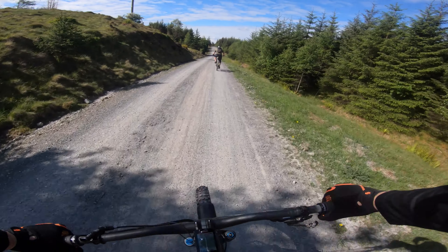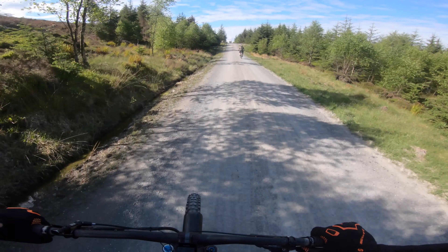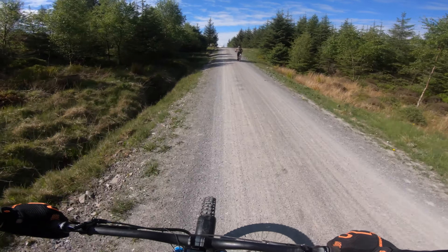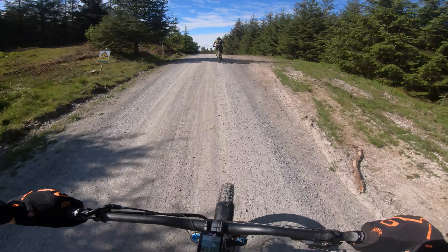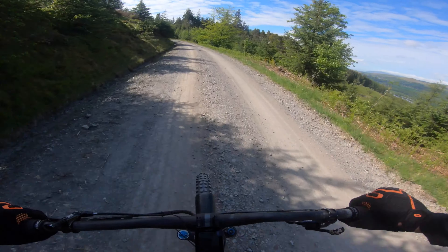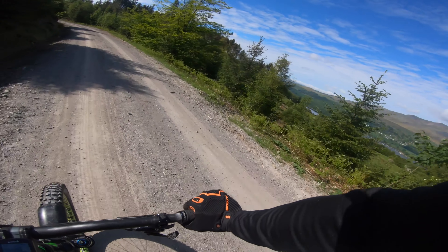Alright everyone, we're doing a ride around Coniston Water today and it's a perfect day for it. Hope you enjoy it. We're just in Grizedale Forest at the moment and then when we come out of the forest we just skirt right down the edge of the lake.